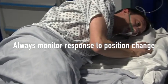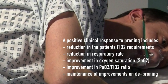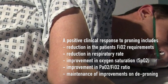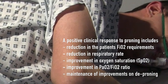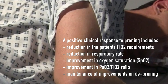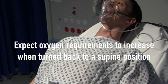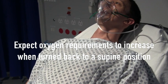It is important to monitor the response to position change. A positive clinical response to proning includes: a reduction in the patient's FiO2 requirements, a reduction in the respiratory rate, an improvement in oxygen saturation, an improvement in the PaO2/FiO2 ratio, and maintenance of these improvements on deproning. Remember, patients should be on continuous oxygen saturation monitoring, and expect the patient's inspired oxygen requirements to increase when turned back to a supine position, that is deproned.